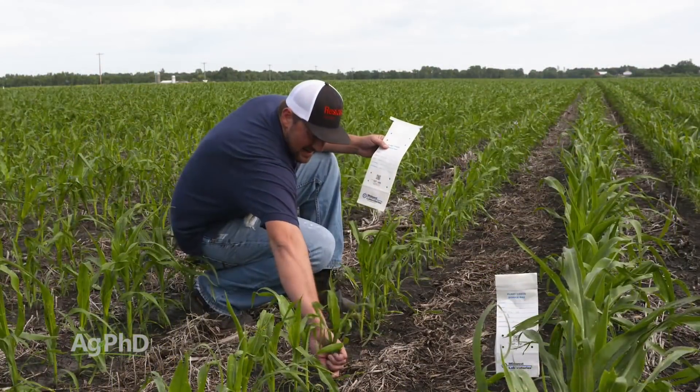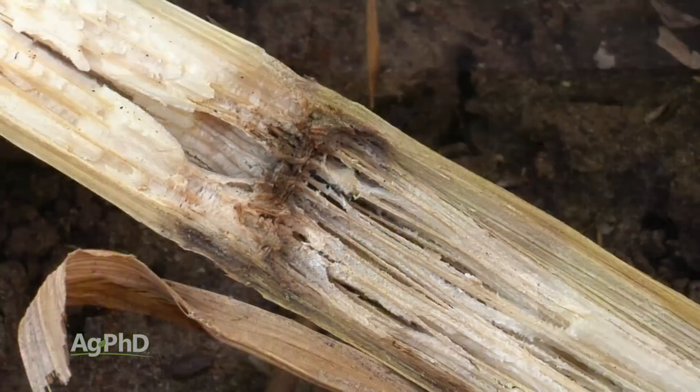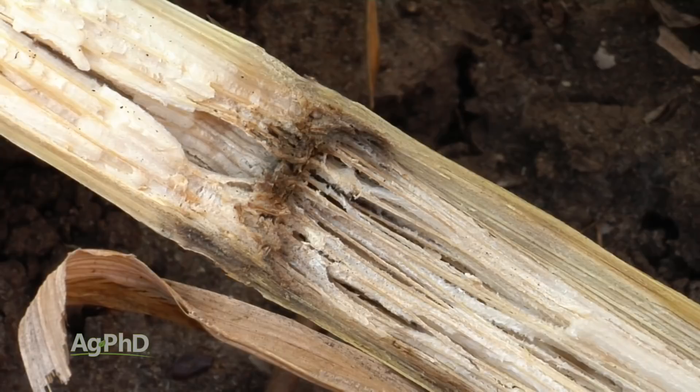Soil test, tissue test, look for weeds, insects, diseases, compaction — anything that could be causing the problem. Try to figure out what it is, and now you have better management ideas going into the next year.